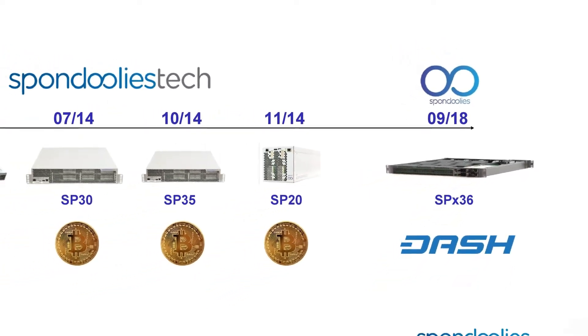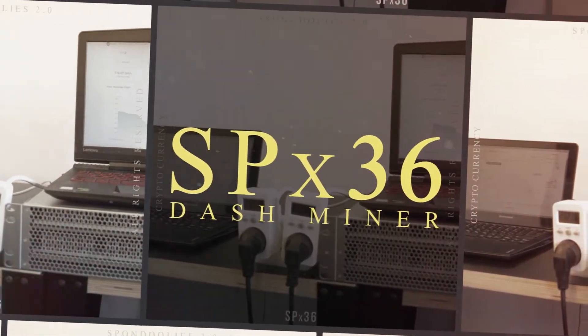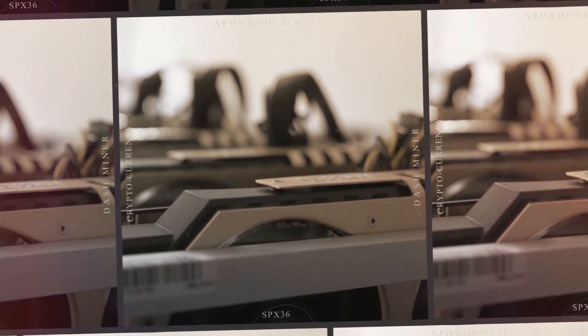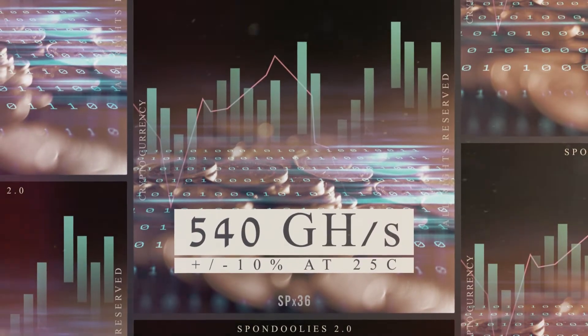We are back and have been working hard to bring you the SPX36, the most powerful Dash miner in the world. The SPX36 is powered by 150 of our own custom-made ASICs to give you an astounding rate of 540 gigahash per second.